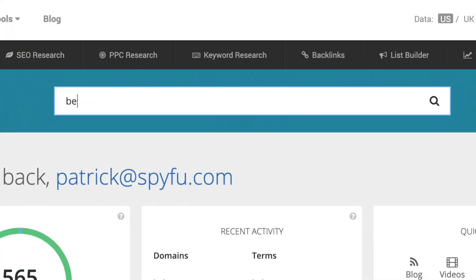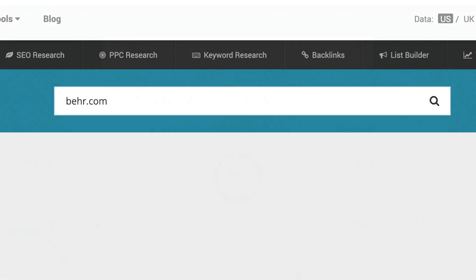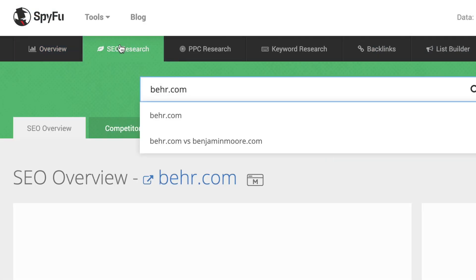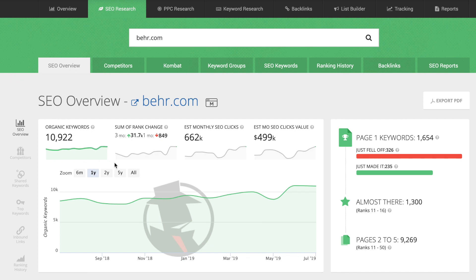Let's start by typing in a fairly successful SEO competitor of yours so we can look at what keywords they're ranking on in Google. We're greeted by this overview page, which has a lot of information about this domain. But since we're focusing on SEO today, let's click over to the SEO research tab. This is the SEO overview of this domain.